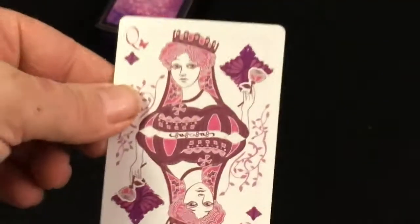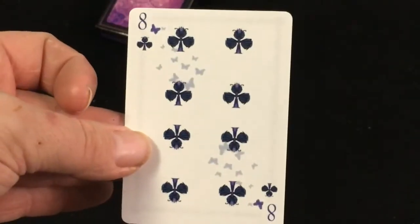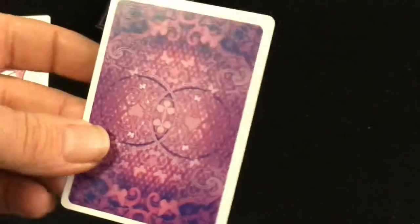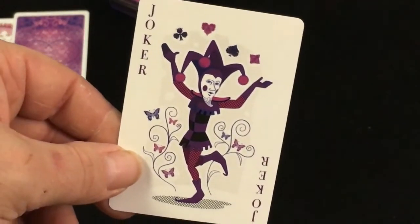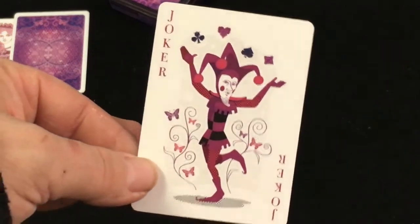You do get a gaff card — it's a double facer: queen of diamonds on one side, very nice, with an eight of clubs on the other, and a double backer. Very interesting purple color. Very interesting pattern. The jokers are kind of a trademark joker design — doing a little pose, a little dance. One is purple and one is a pink color.